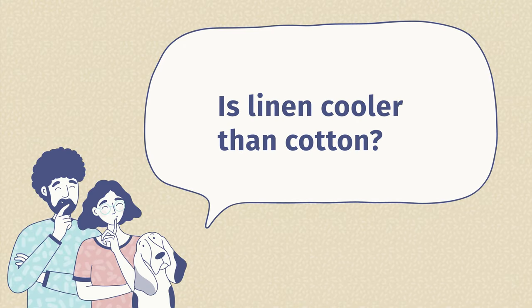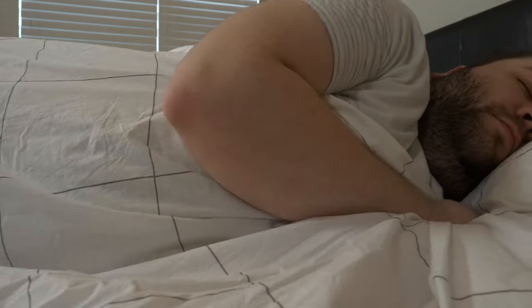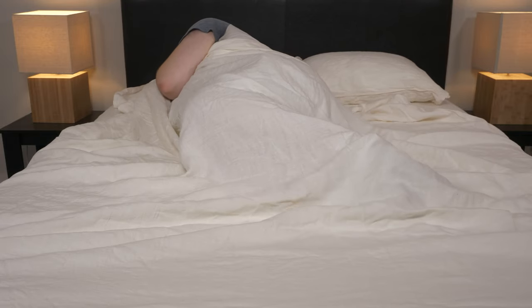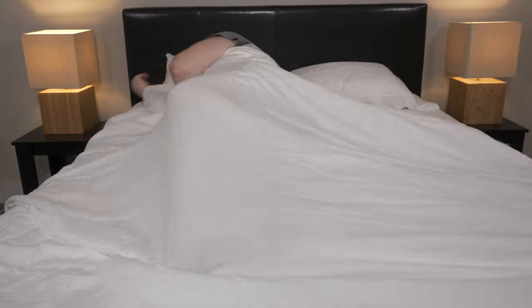Now let's answer some of the most frequently asked questions about linen and cotton sheets. First question: is linen cooler than cotton? While both are great options for hot sleepers, I would rate linens just a little bit better because it has the added benefit of moisture wicking properties, especially when you compare it to a high thread count sateen weave cotton sheet, which is prone to trap heat more. Second question: are linens or cotton better? I've reviewed lots of cotton and linen sheets, and ultimately the answer is it's what you prefer. If you like the texture of linens, then buy some linens, but if you love that crisp cotton feel, then obviously go for cotton.